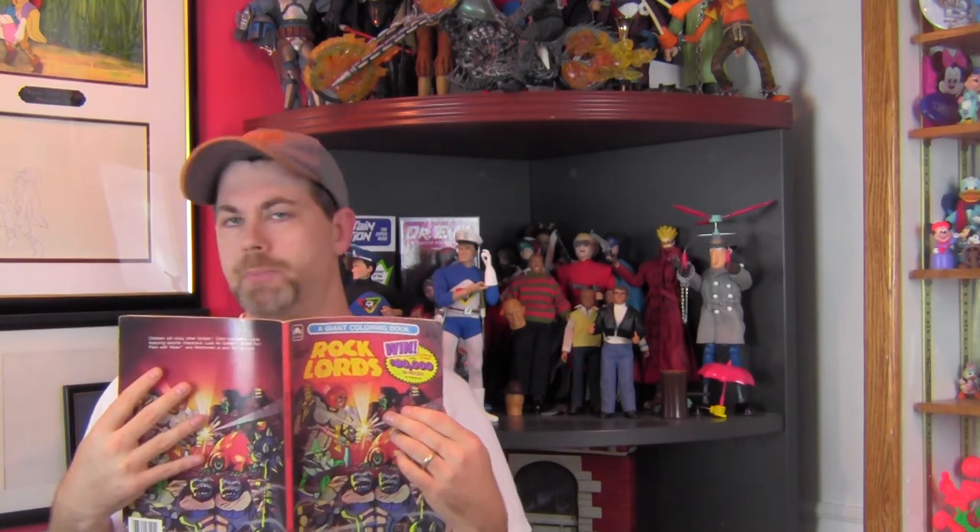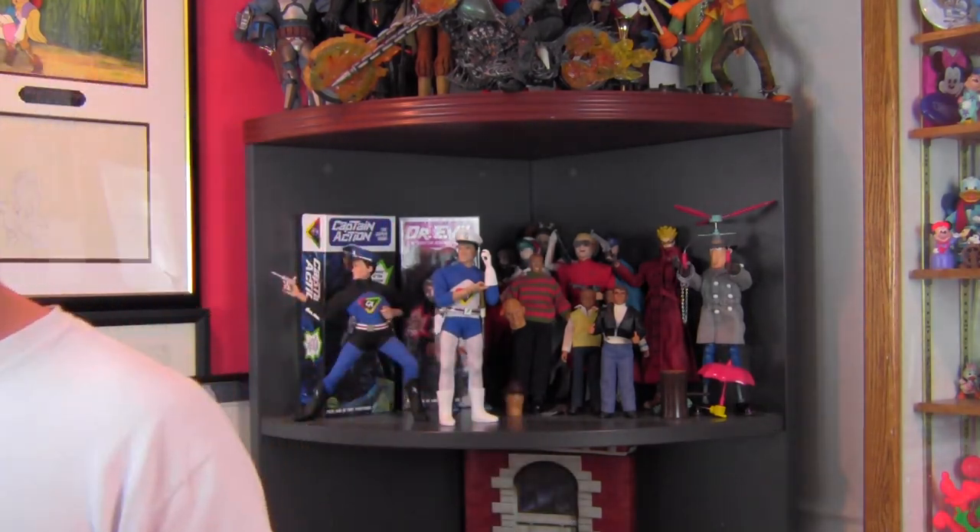Until then, I'm going to check out my Rock Lords coloring book until I can get one of those awesome Captain Action coloring books in my hand. They don't make coloring books like this anymore, period. Captain Action coloring book — I will dream of you in my sleep.